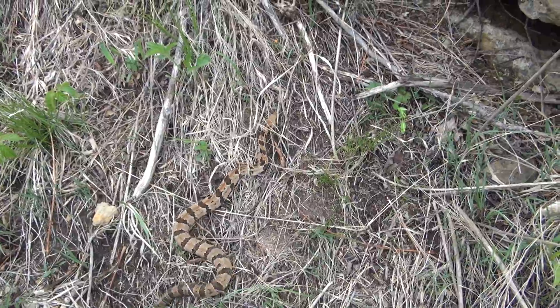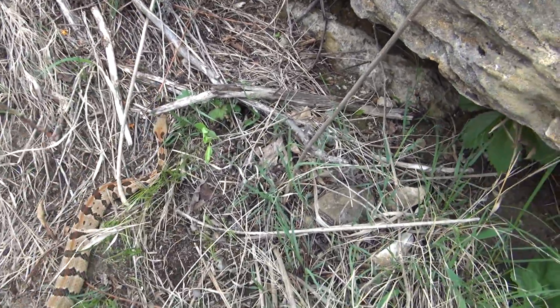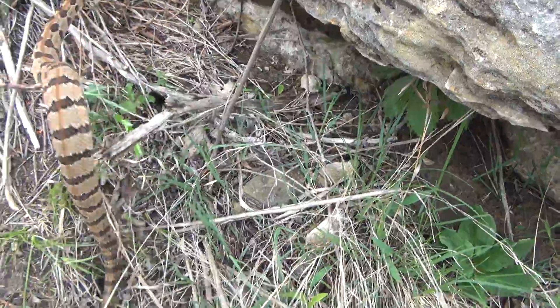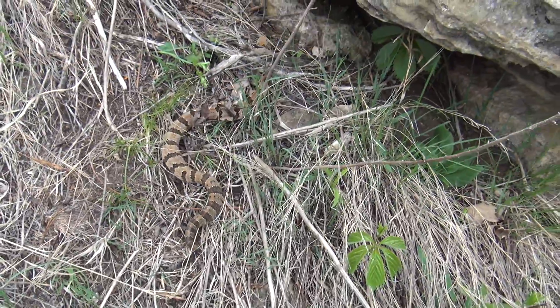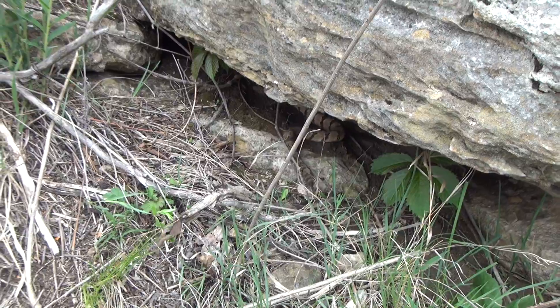Got number eight. Number seven was a dark one in shed — an adult that I didn't want to film. But this is a nice juvie, probably its third year. Beautiful snake. Just wanted to get a little bit of footage of this little juvenile. Very pretty. Number eight.